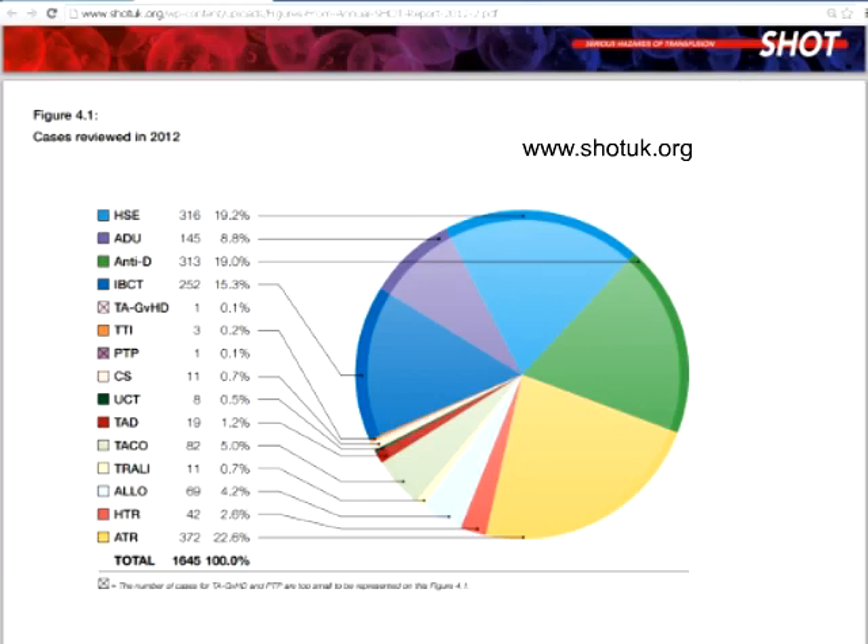SHOT does a sterling job. It collects data from different hospitals, collates this together, analyzes it, and then very importantly feeds back results to improve transfusion safety. SHOT has been collecting data now for 15 years. This summary pie chart — all acronyms are available on the SHOT website at the address shown.